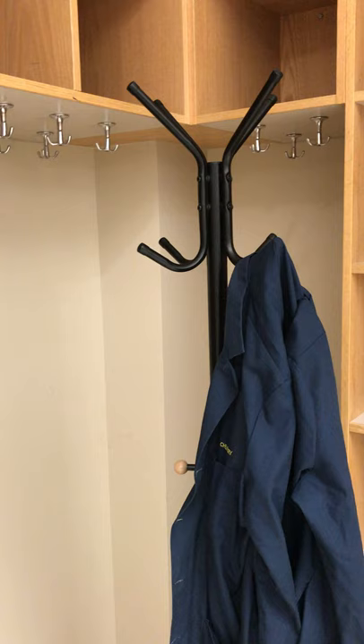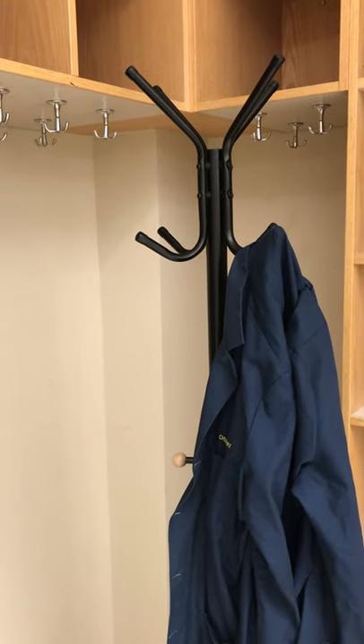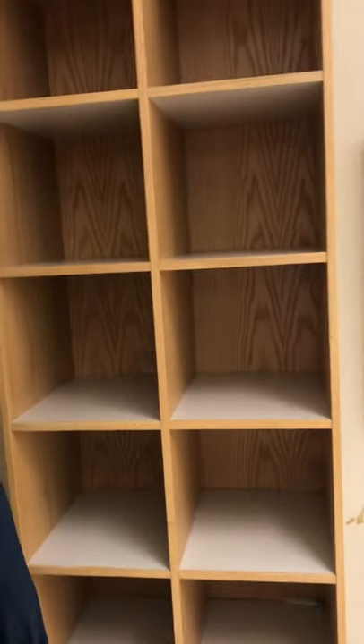We used to hang our lab coats here, but now it may or may not be a good idea. We used to put personal belongings in here as well, but we would like to avoid heavy traffic here.